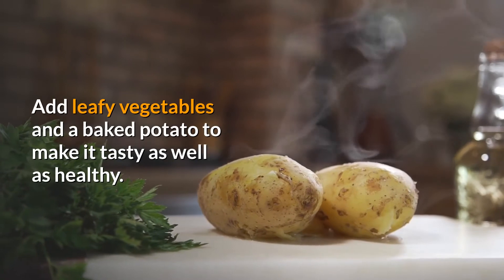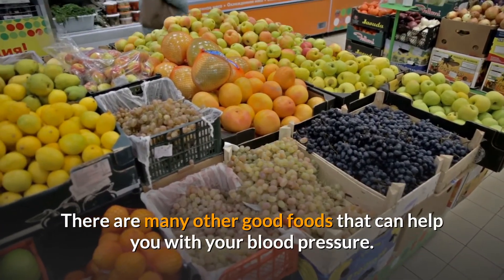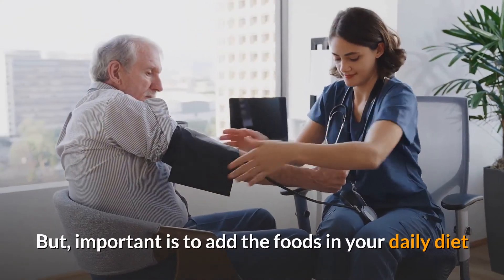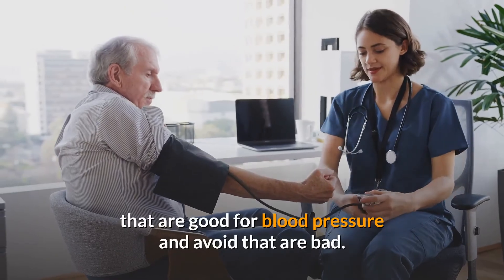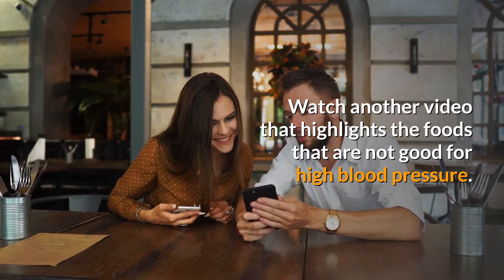Add leafy vegetables and a baked potato to make it tasty as well as healthy. There are many other good foods that can help with your blood pressure, but the important thing is to add foods that are good for blood pressure to your daily diet and avoid those that are bad.